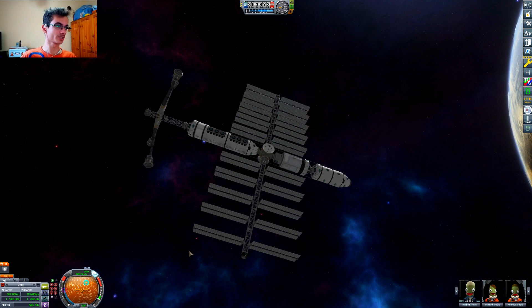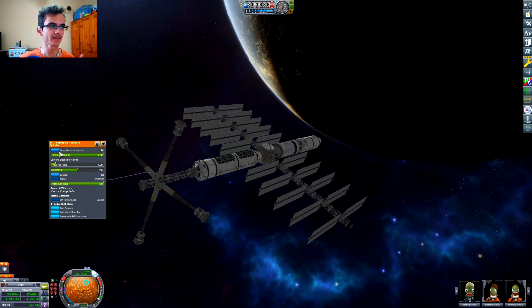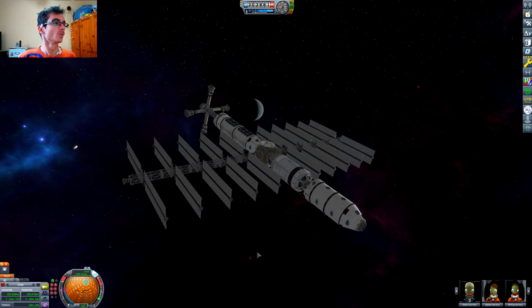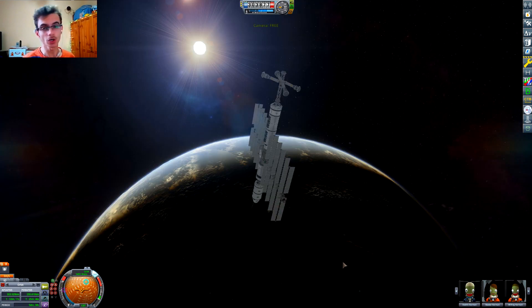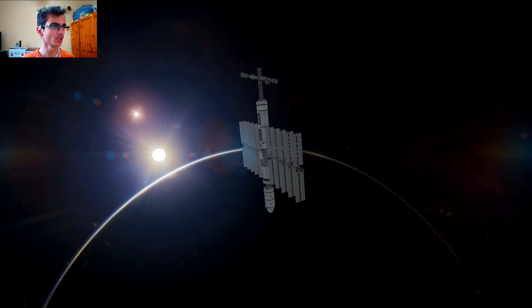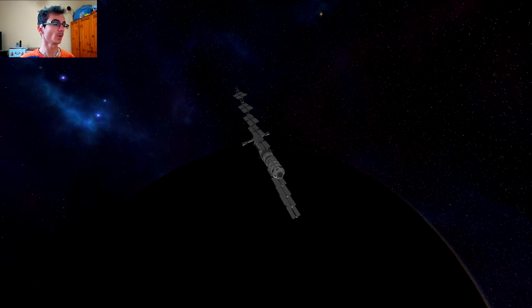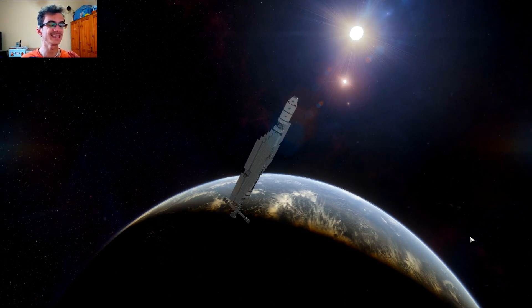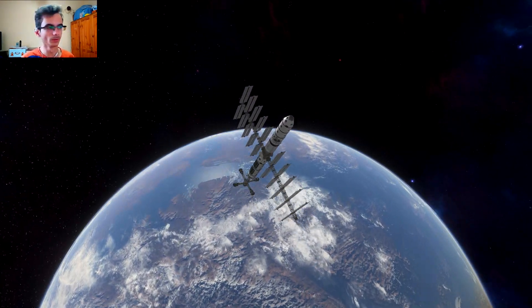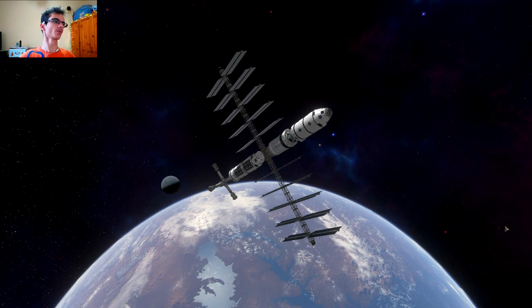So you may be wondering what those things are — they're just a bunch of docking ports. Yes, that's exactly what they are — a bunch of docking ports. Why are they there? Because docking. We need a lot of docking ports when we come from outer space, and we need them to be easily accessible because of limited fuel.